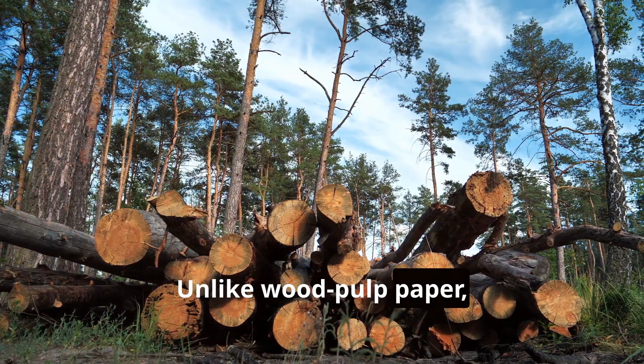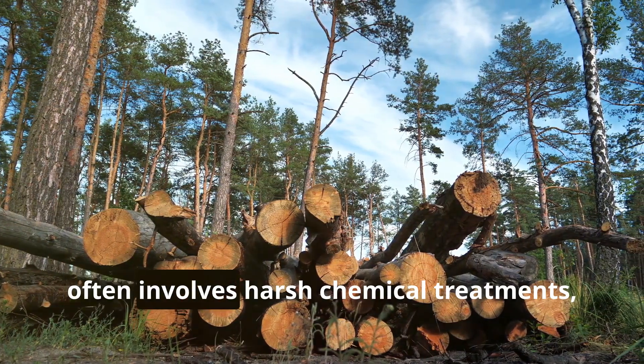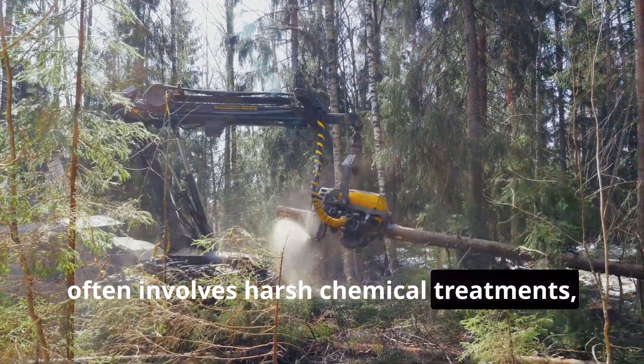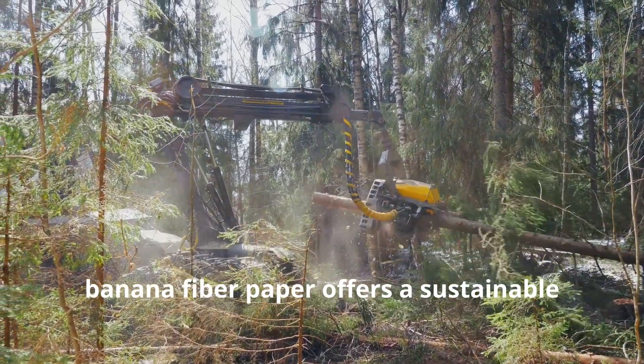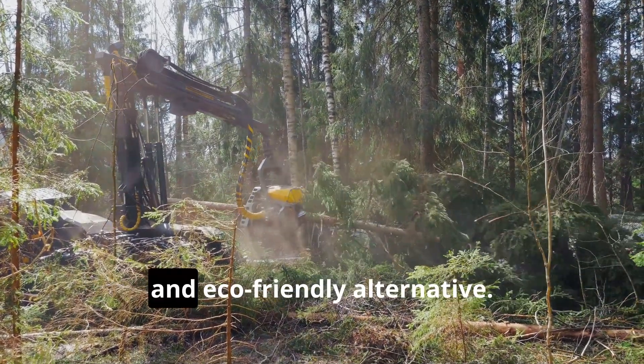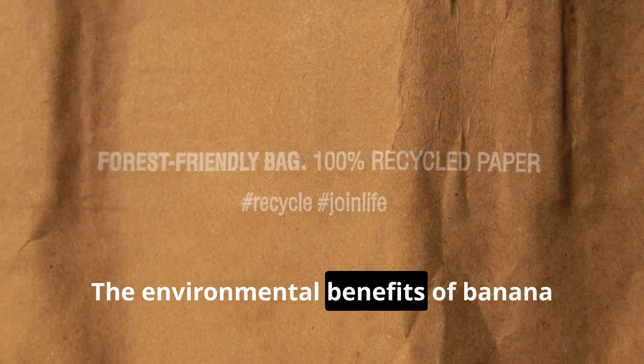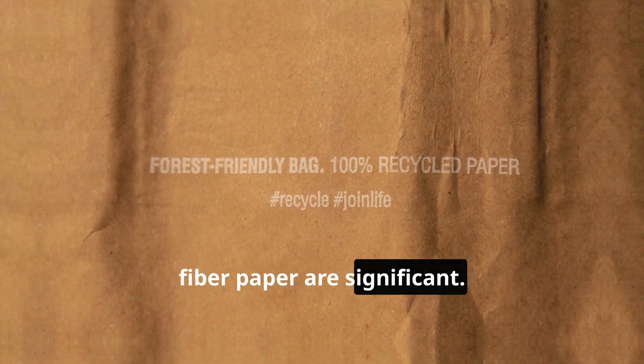Unlike wood pulp paper, which requires the felling of trees and often involves harsh chemical treatments, banana fiber paper offers a sustainable and eco-friendly alternative. The environmental benefits of banana fiber paper are significant.